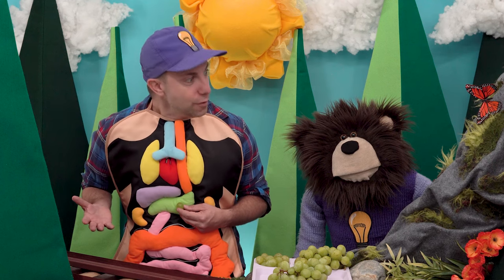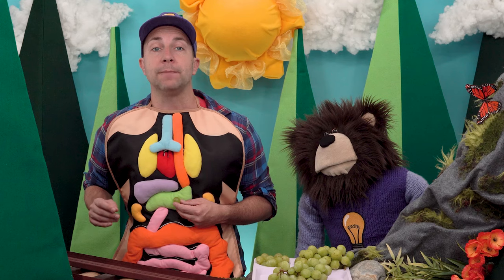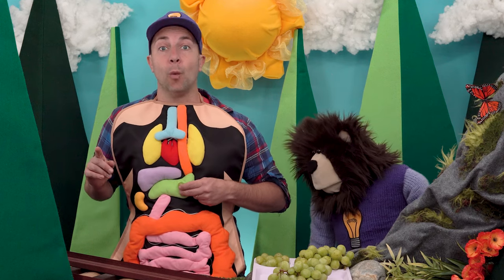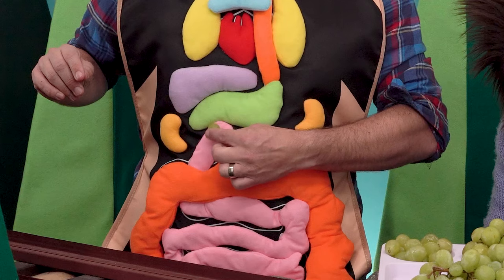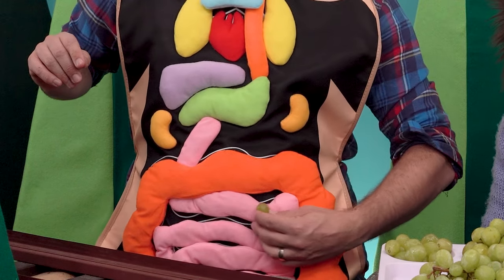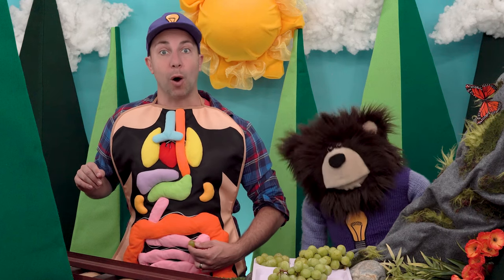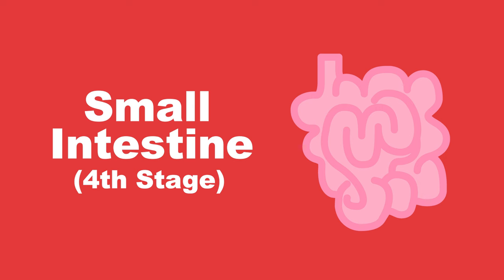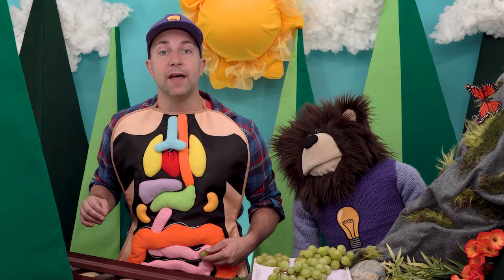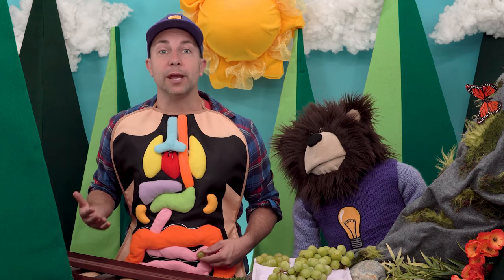From here, the tiny pieces of grapes leave the stomach and go into a windy and long tube called the small intestine. This pink windy tube right here is the pretend small intestine. The small intestine is the fourth stage of our digestive system. In the small intestine, more juices that come from our liver and pancreas help continue to break the grapes into even smaller pieces so that they can finally get absorbed into our body.